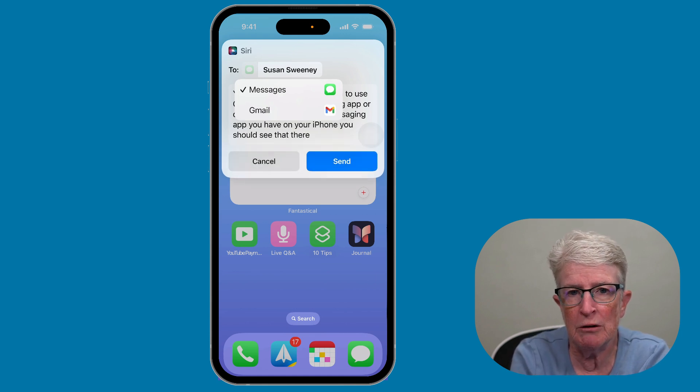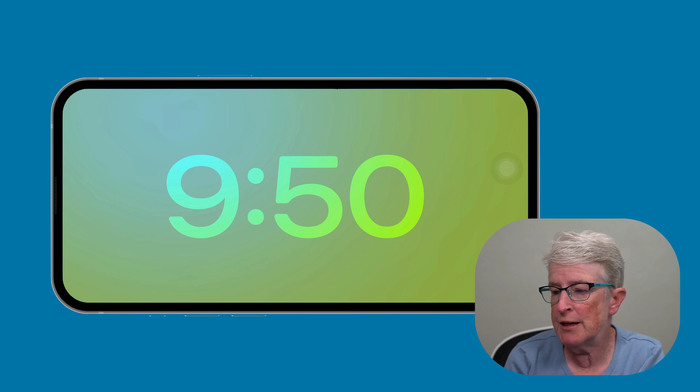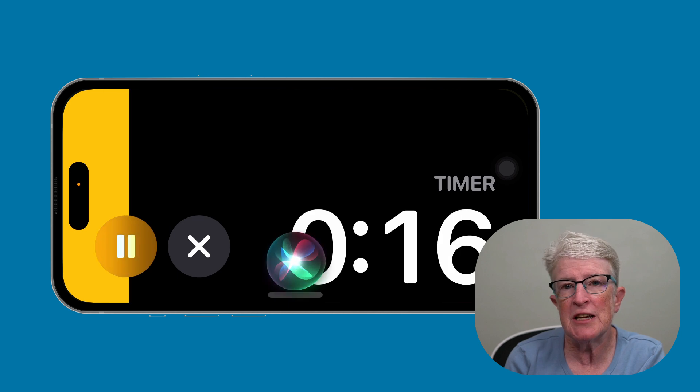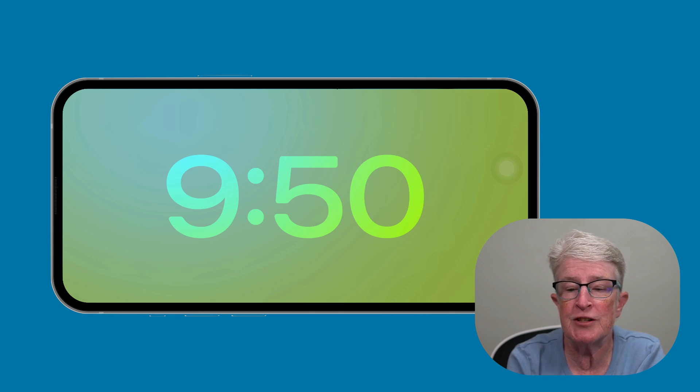Standby is a brand new feature in iOS 17. While it's not solely a Siri feature, Siri plays a significant part. Standby turns your iPhone into a smart mini display, enabled automatically when your iPhone rests on its side and is plugged in or wirelessly charging. You can ask Siri requests in Standby mode even if the screen is off — for example, saying 'Siri, set a timer for 20 seconds' fills the screen with a color animation as the countdown runs.